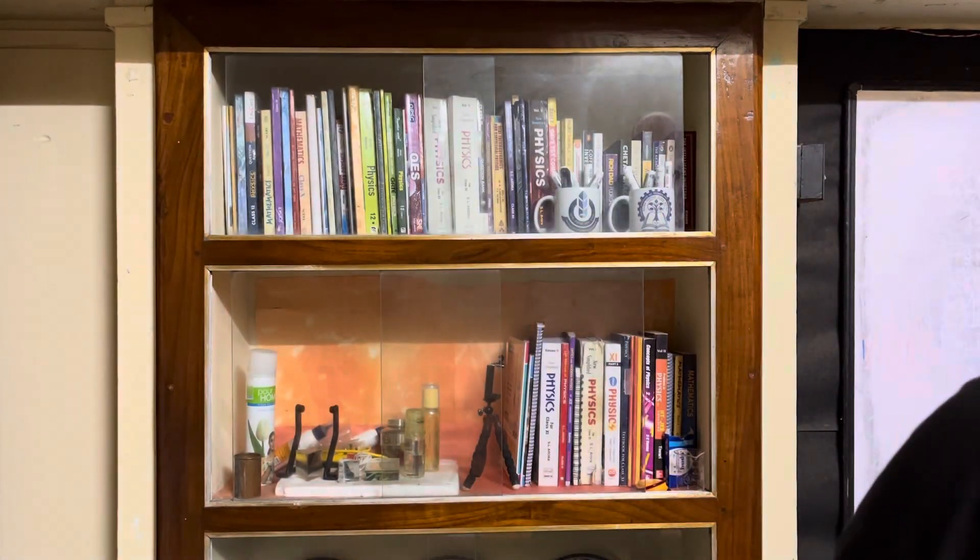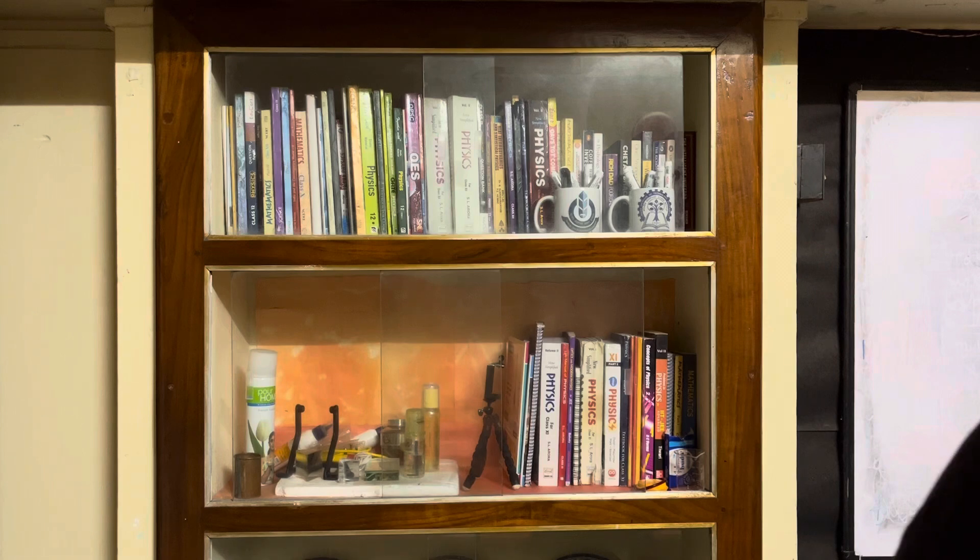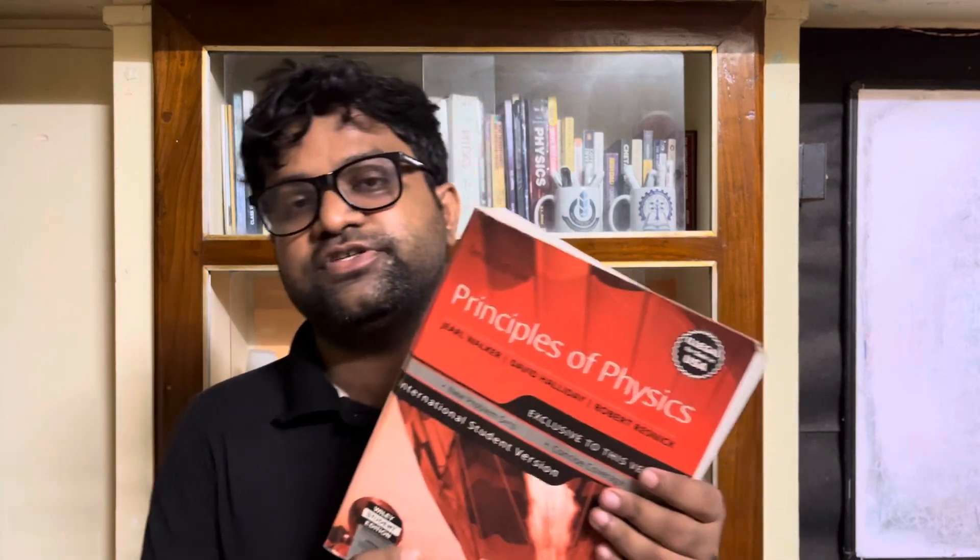I am not advertising or promoting anything — no brand has given me money for promotion, nothing like that. The fourth book I would recommend is this one: Principles of Physics, called the red physics book. It is a very famous book by Walker, Halliday, and Resnick.